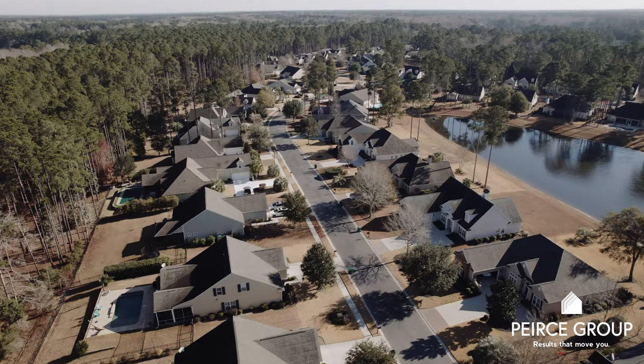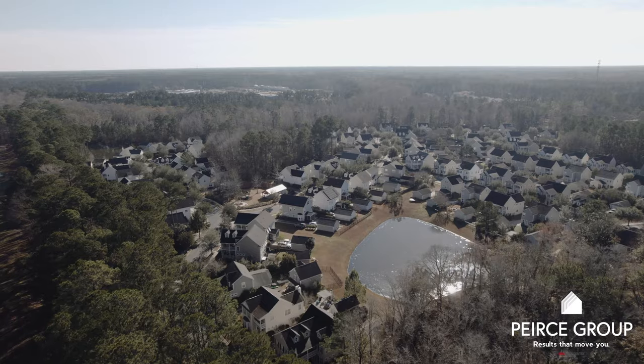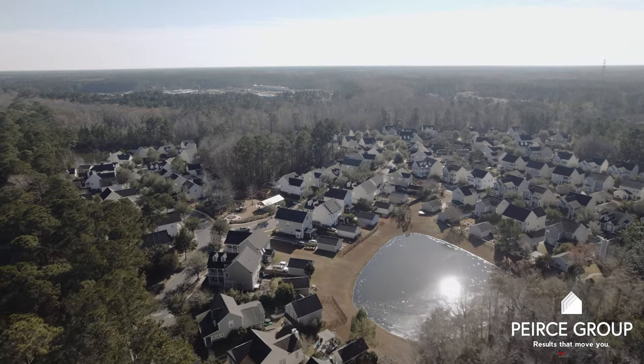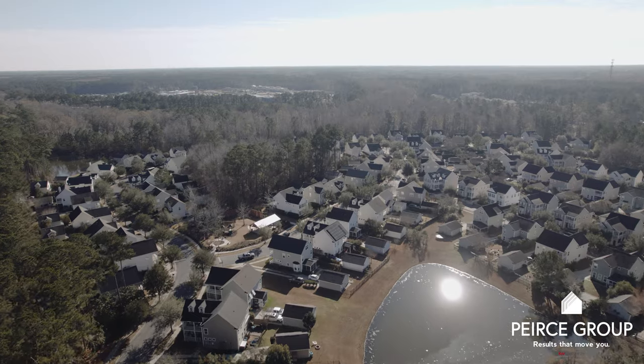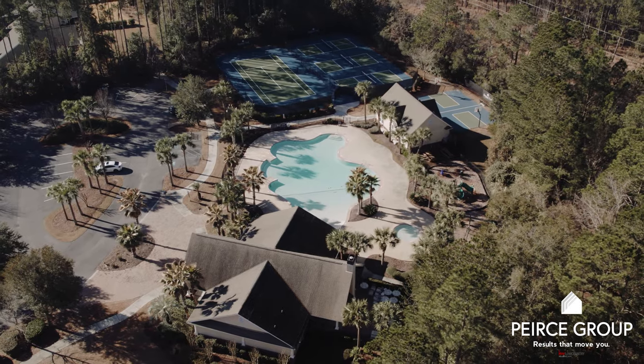Here in Baynard Park you'll find 310 homes, and this is the gated side of the community. The other side of the community is called Parkside, which is a traditional neighborhood design and consists of 108 homes. Both Baynard Park and Parkside have access to a full range of amenities.